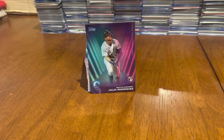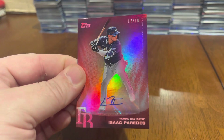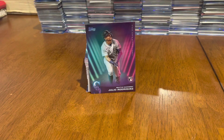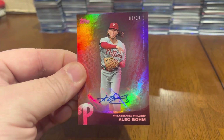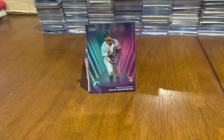Then I got two autos out of 10 — seven out of 10, Isaac Paredes. And probably my favorite hit of the break, five out of 10, Phillies third baseman Alec Bohm. Sweet hit there.